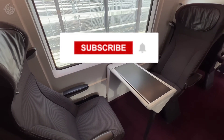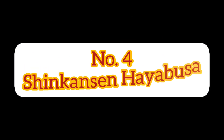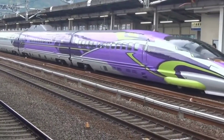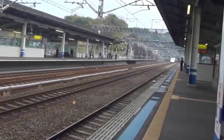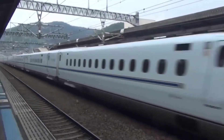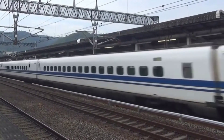At number four we have the Shinkansen Hayabusa, which operates in Japan. This train has a top speed of 320 kilometers per hour and is one of the most luxurious trains in the world. The Shinkansen Hayabusa features spacious and comfortable seats, and its onboard amenities include a restaurant and a bar.